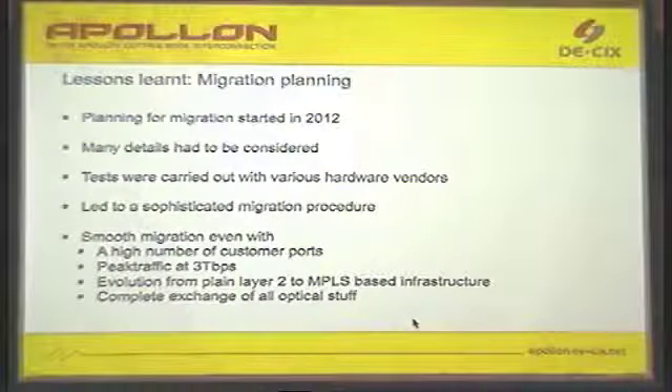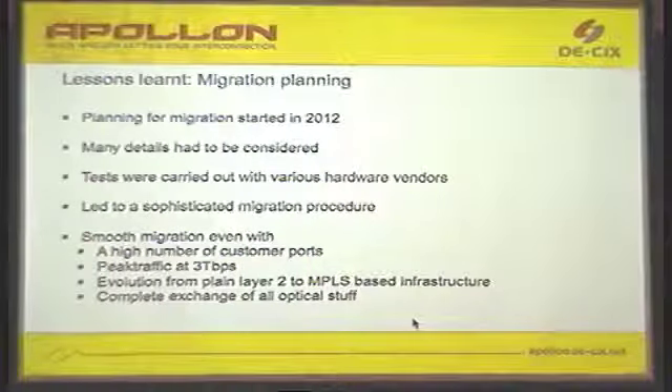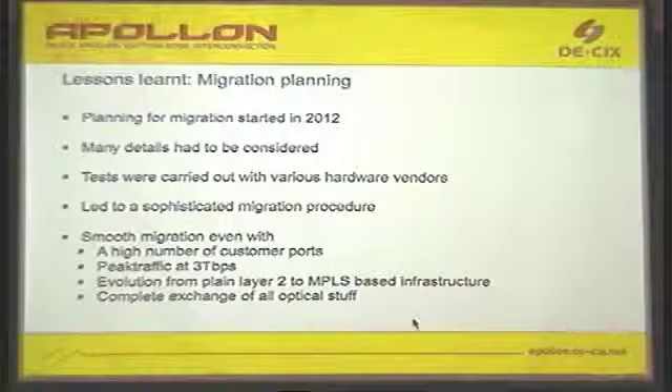We also learned from the LINX project: we hired a dedicated external project manager who had nothing to do with DE-CIX, who was able to run the project and have the technical detail, but did not take resources from inside — because we need all our people. My technical team is only 10 people, and if you dedicate one to only doing project management, you lose a useful resource. None of my team is really excellent in project management, so it's better to have someone who is excellent in project management to do all those tasks.